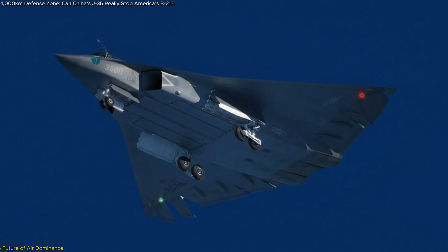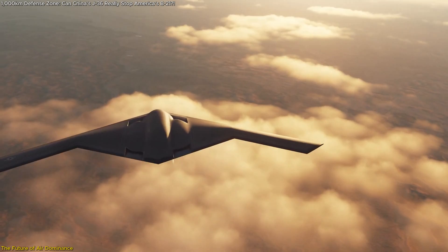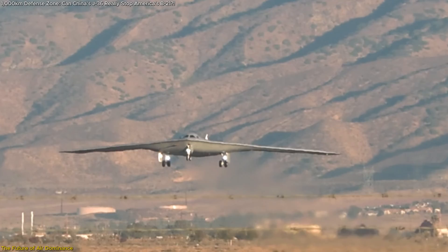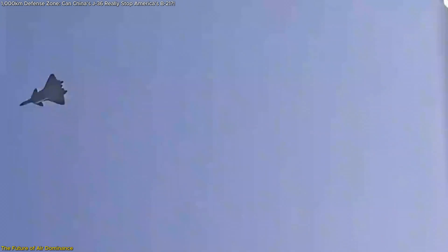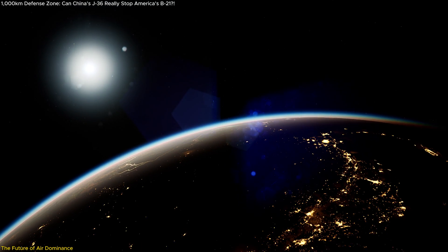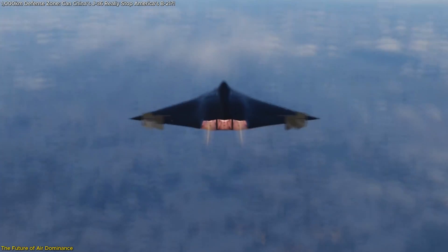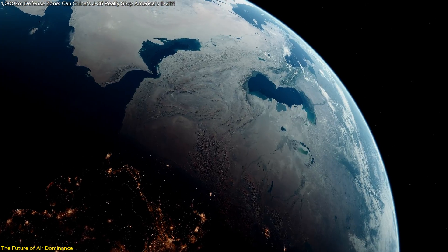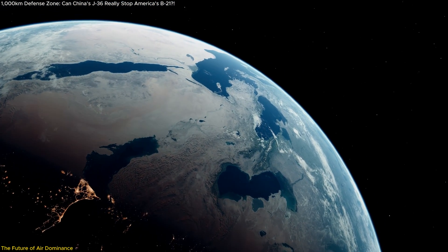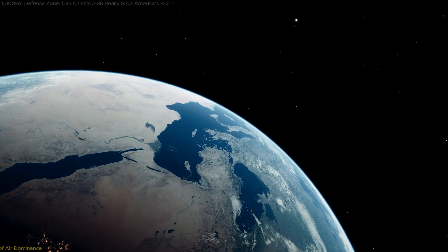The introduction of China's J-36 and the US B-21 Raider marks a pivotal moment in the contest for air superiority. These advancements reflect the strategic priorities of both nations and their commitment to maintaining a competitive edge in military capabilities. As the Indo-Pacific becomes increasingly contested, the deployment of such advanced aircraft will play a critical role in shaping the security landscape. The ongoing technological race emphasizes the need for continued investment in innovation, strategic foresight, and international cooperation to ensure stability and prevent escalation in the region.